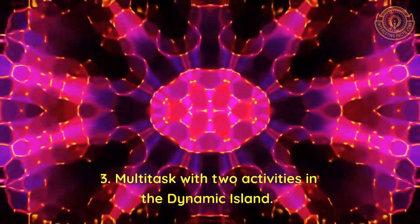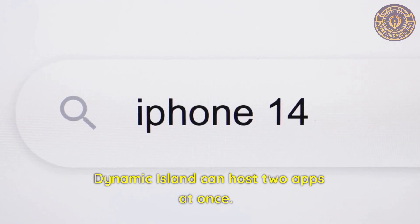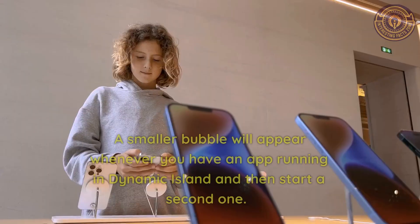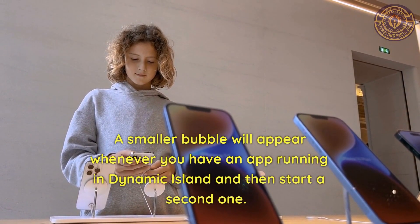Feature 3: Multitask with two activities in the Dynamic Island. Dynamic Island can host two apps at once. If you're playing a song in the Music app, for instance, and then switch to the Clock app and start a timer, the Dynamic Island will split into two portions — your timer in a smaller bubble on the right and your music in a pill-shaped area on the left. A smaller bubble will appear whenever you have an app running in Dynamic Island and then start a second one.